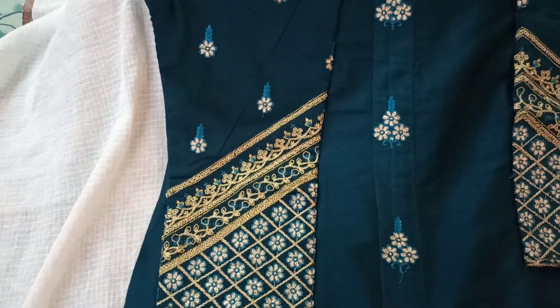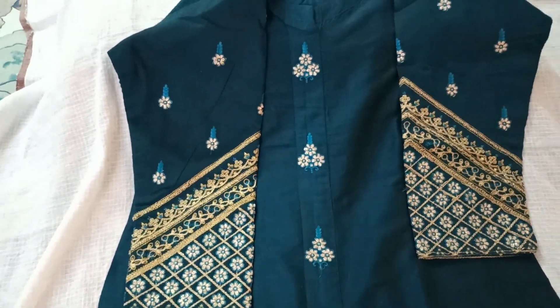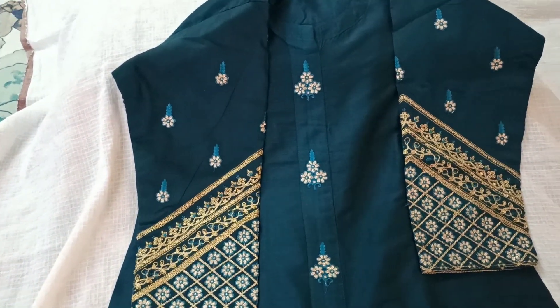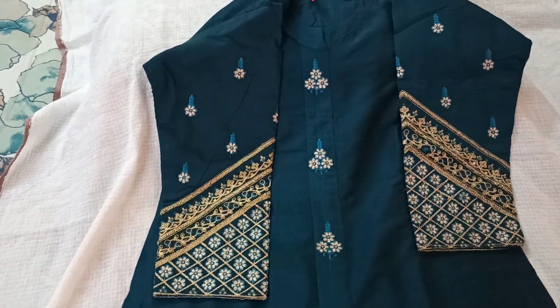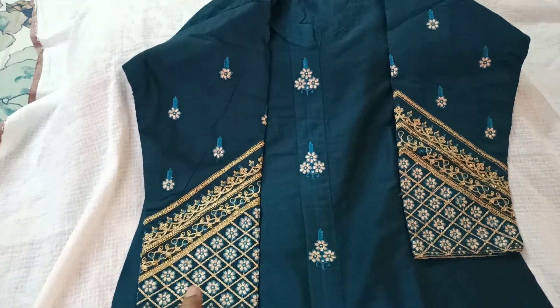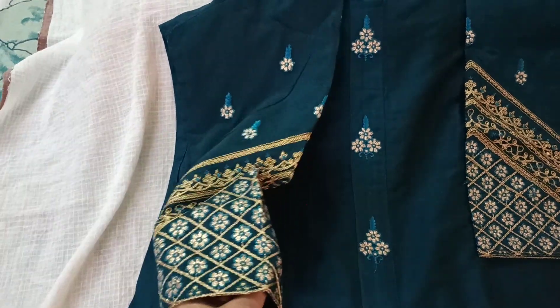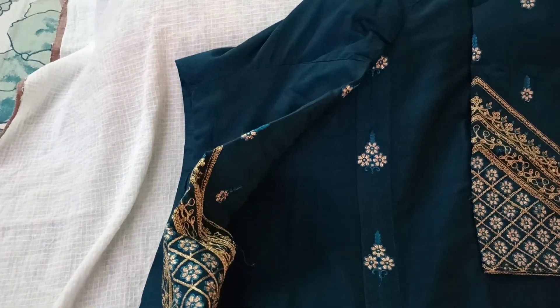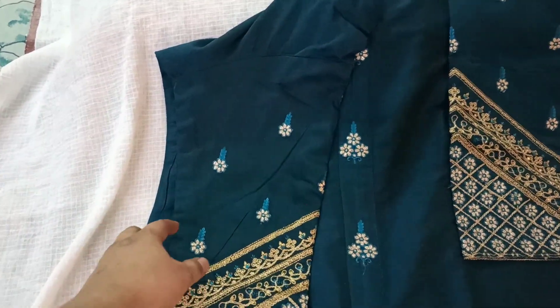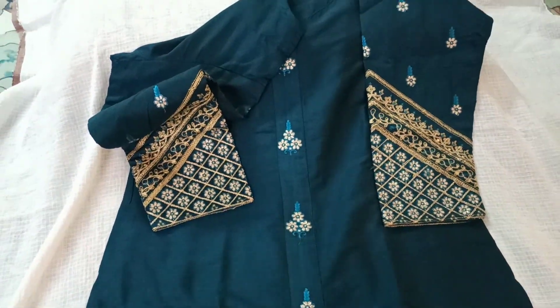In my previous haul I had shown another bell sleeve kurti in almost the same color. I bought that and within a week I couldn't resist buying this kurti as well, because of the sleeve pattern especially. It has very heavy embroidery — these days pattu saree blouses come with heavy embroidery and I felt this looks something like that.